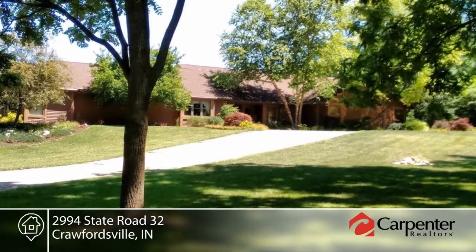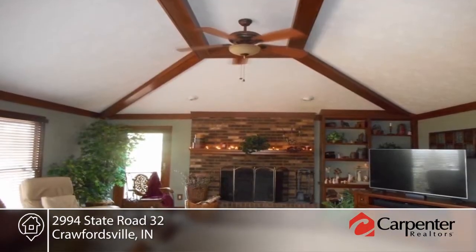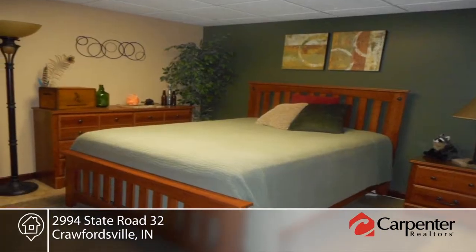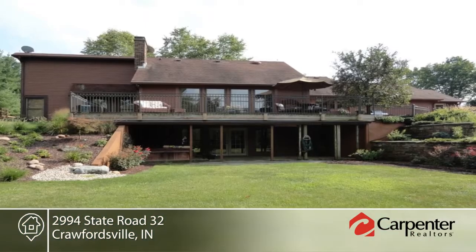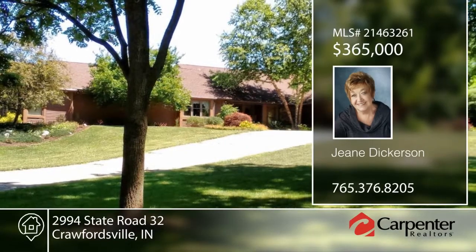Take a look at this spacious home with unique features and fireplace in the living room and family room. This home sits on four-plus acres and is a country beauty in the Crawfordsville school system. Outside you'll find a heated in-ground pool, beautiful multi-tiered deck, and lovely perennial landscaping. Make this home your private refuge with your call to Gene Dickerson.